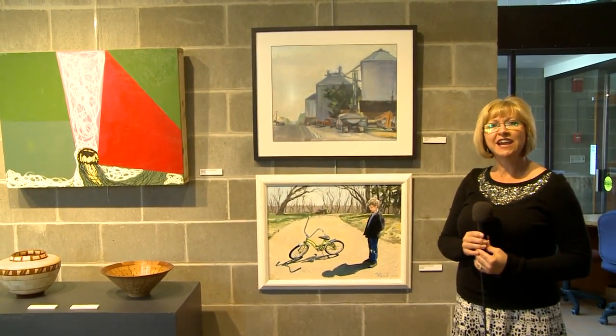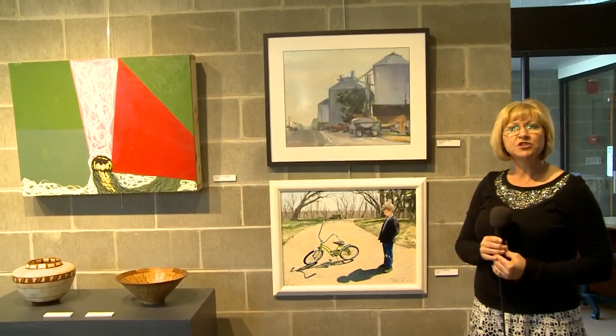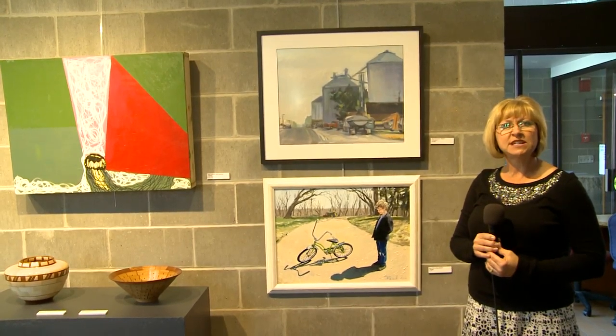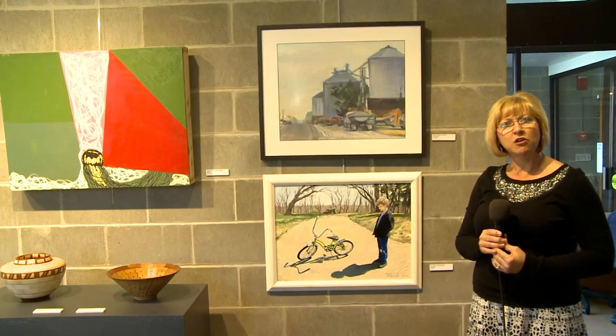Hi, I'm Brenda Byron, Executive Director of Prairie Lakes Regional Arts Council. We're doing an artist grantee exhibit here at Bethany Lutheran College. These are artists that received a grant from Prairie Lakes. 23 artists are featured, and 16 of those are visual artists.